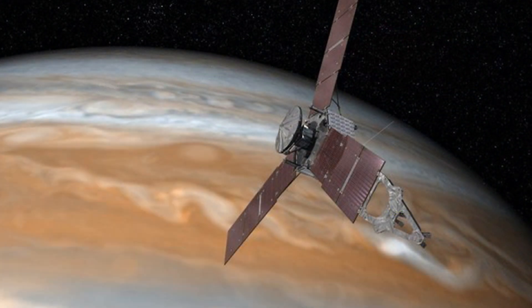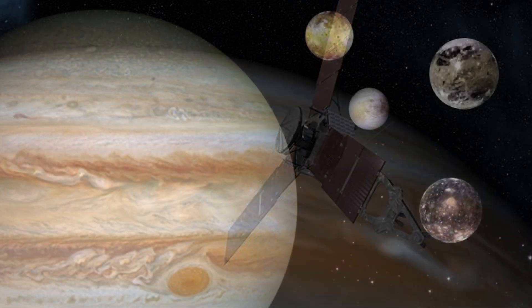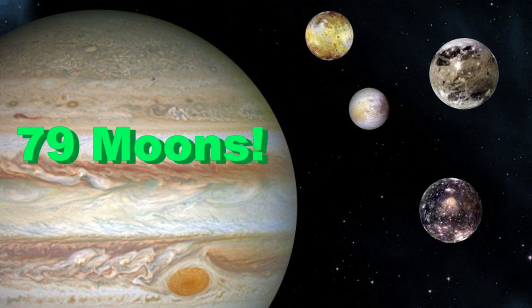Robotic spacecrafts have explored Jupiter eight times. Eight different times we have had robotic spacecrafts around Jupiter exploring it. The most recent time was not that long ago — it was in 2016. More explorations are planned for the future. And Jupiter has 79 moons.